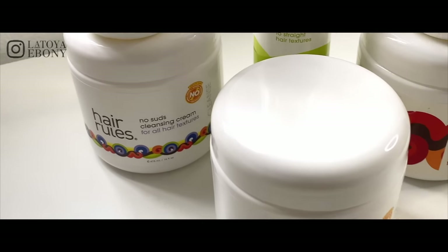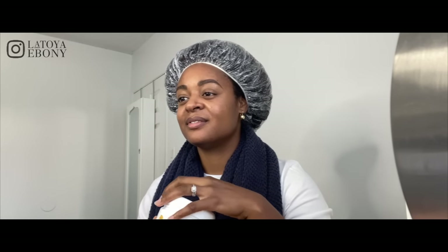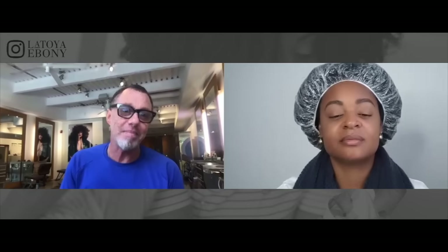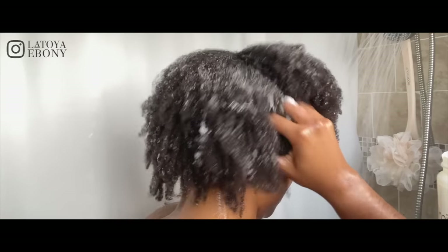So right now I've washed it, I've conditioned it, and we can go through some of the products. I used the no-suds cleansing cream first, then the Quench Ultra Rich Conditioner. We originally called the cleansing cream a no-suds shampoo — it was called Daily Cleansing Cream. I switched the name around 2013 because a lot of my customers were using it every day. For textures that are naturally drier, their primary shampoo becomes a no-suds shampoo. It's a cream, so it's not super watery — not like your typical shampoo.